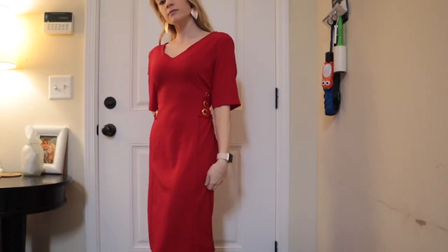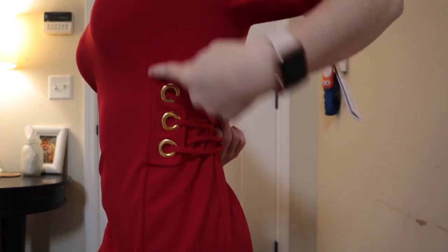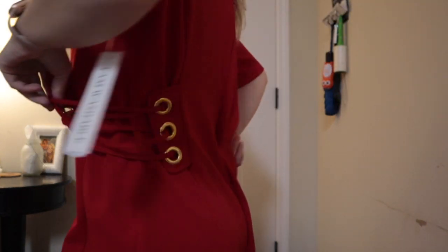This dress was $0.49 — forty-nine cents — and it's red, which is my favorite color. It has these really cute accent gold little circles on the side. It's way too big but again, getting it hemmed.